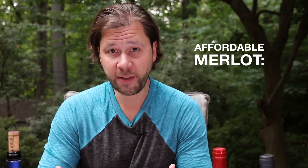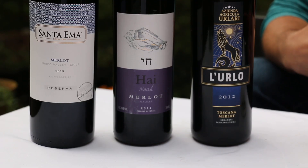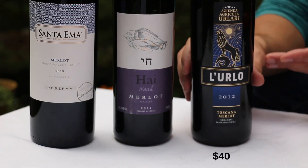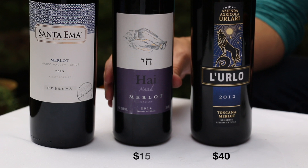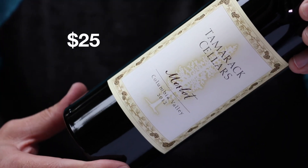You can get affordable Merlot from almost anywhere in the world these days, but if you're looking for something slightly different, look to places like Italy — for example, this one is from Tuscany. This Merlot is from Israel, and this one over here is from Chile. And in the United States, places like Washington State, Long Island, New York, believe it or not, Virginia, and even my home state of Pennsylvania.